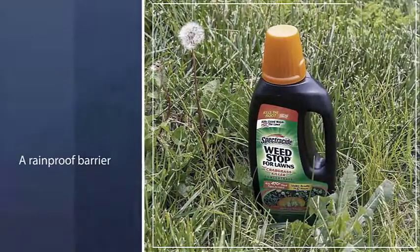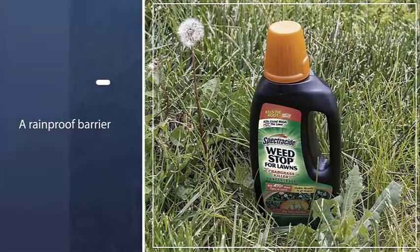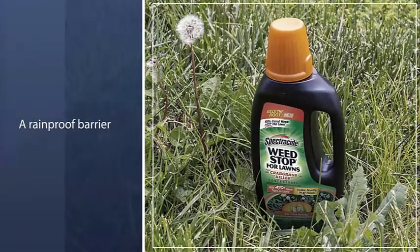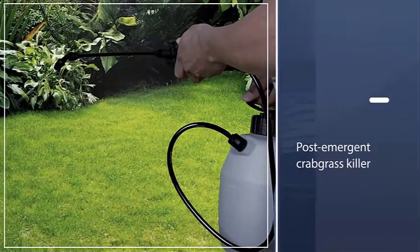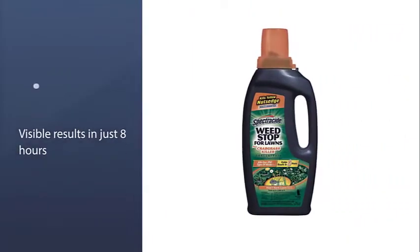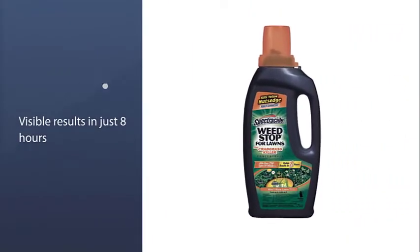It dries in just three hours with a rainproof barrier. This selective post-emergent crabgrass killer comes with enough quantity for 5,000 square feet of lawn and is safe to apply on fescue, Kentucky bluegrass, perennial ryegrass, zoysiagrass, bermudagrass, and buffalo grass.